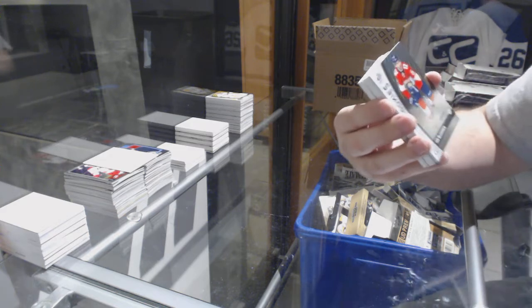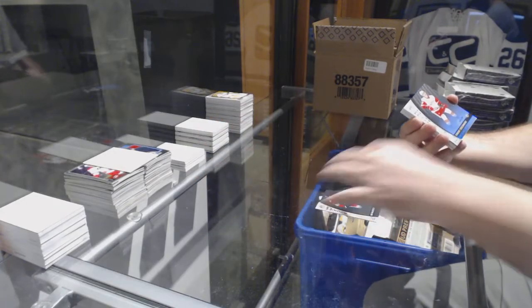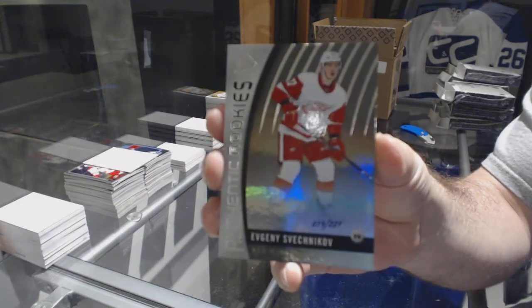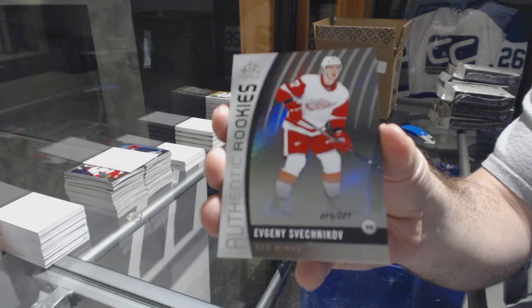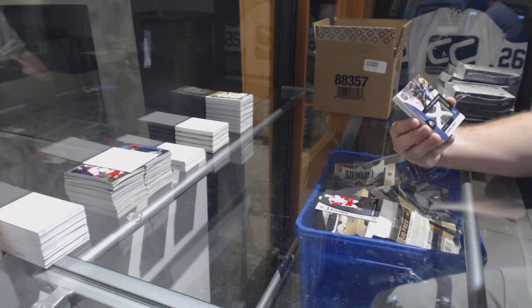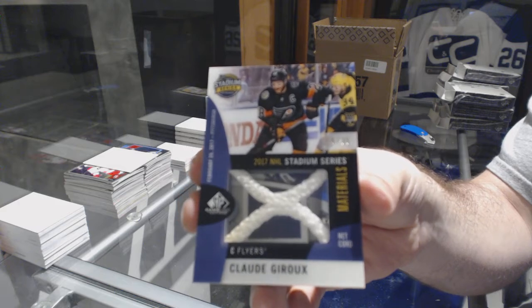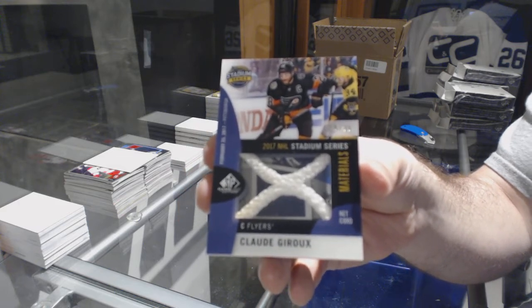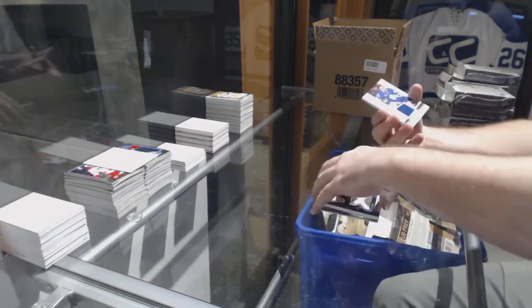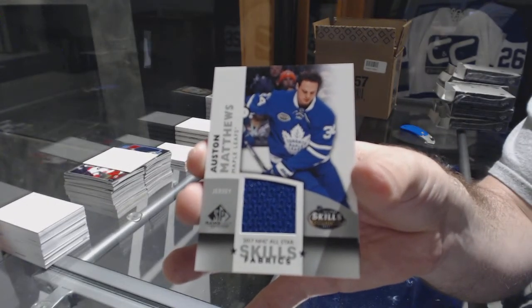For the Florida Panthers, Ian McCoshen, numbered to 222. For the Red Wings, numbered to 221, Evgeny Svechnikov. For the Flyers, numbered to 35, Stadium Series Netcord — Claude Giroux. For the Maple Leafs, Skills Fabrics — Austin Matthews.